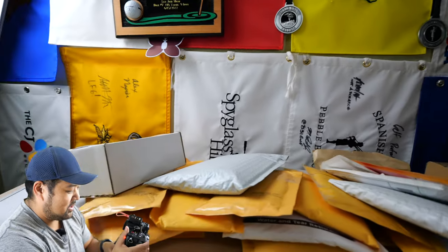Hey, what up guys? In this one we have a huge mail day filled with a ton of golf cards. There's some other stuff that I'm adding to my personal collection as well. Let me just zoom in and show you what's going on here.